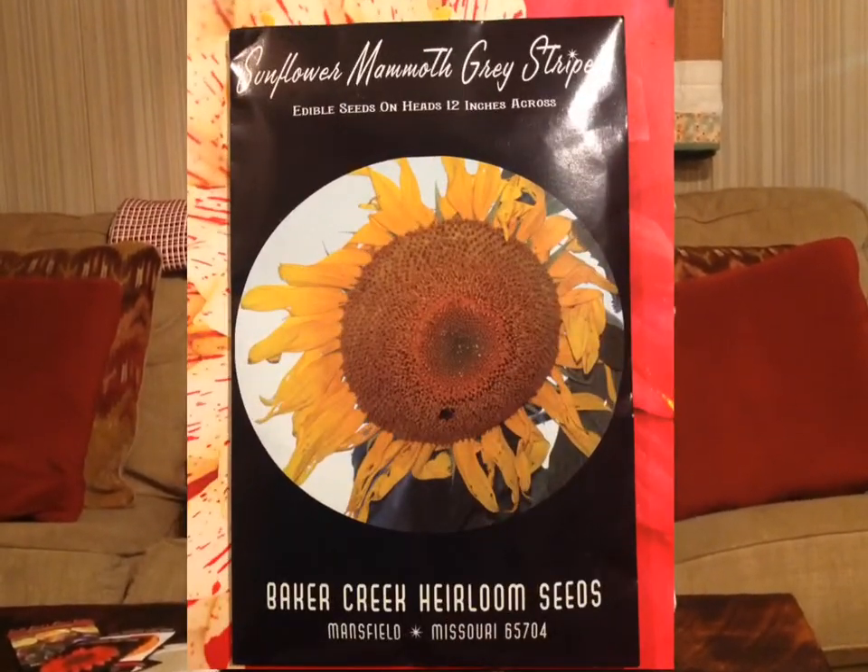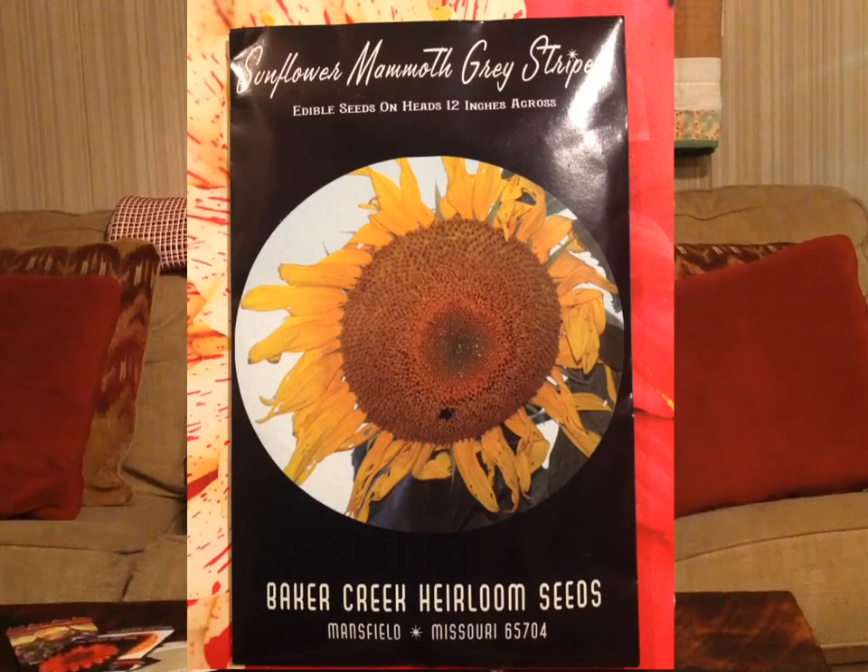Last but not least, we have our sunflower seeds. These are beautiful in a garden, but we mainly grow them for our chickens — they're really high in protein, and if you go to buy these in the store, they are super expensive. We have Mammoth Gray Striped and Autumn Beauty. The Mammoth Gray Striped get like 12-inch heads on them, so that's tons of sunflower seeds per head. We're really excited to grow lots of these for the chickens.